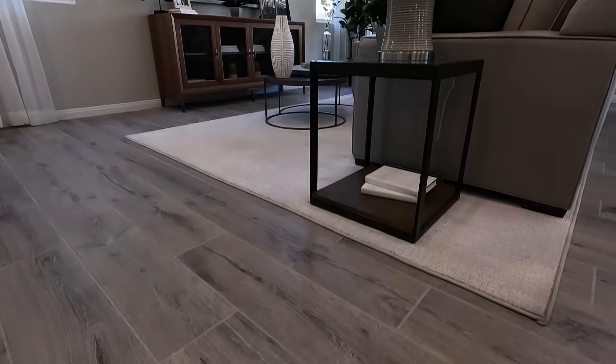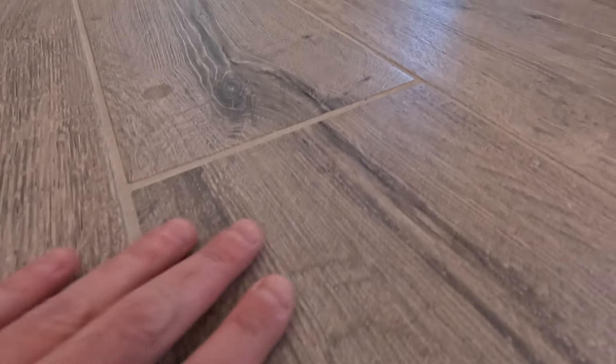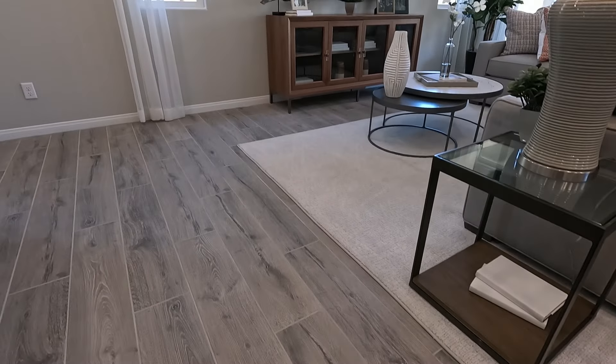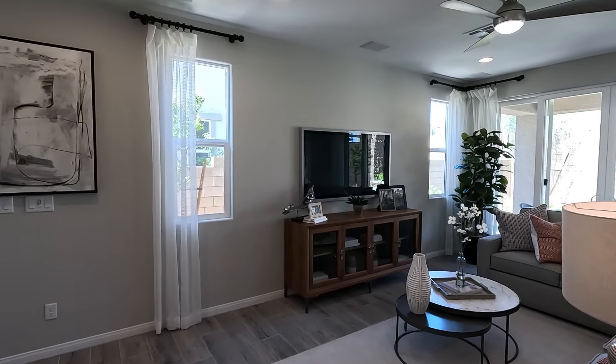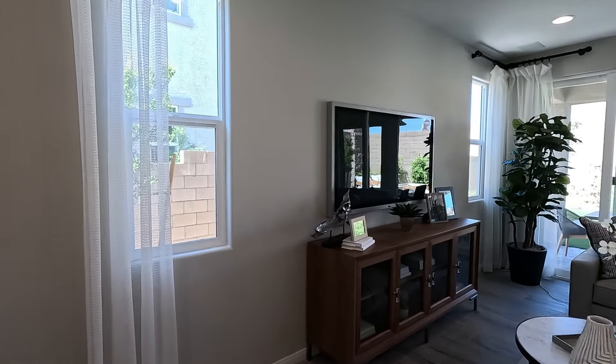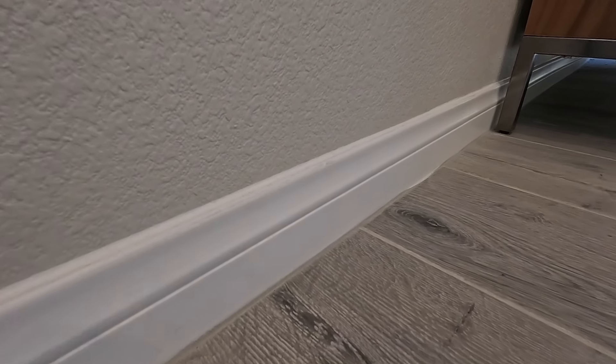Welcome inside. HOA here at Kestrel Heights is $49 a month, no SIDs or LIDs. They are selling all spec homes now, so currently no dirt lots available. No gate on this community. They're offering currently about $10,000 towards closing costs and a special rate buy-down if you buy one of the quicker move-ins. The rate promos usually change pretty quick.